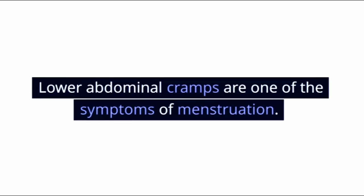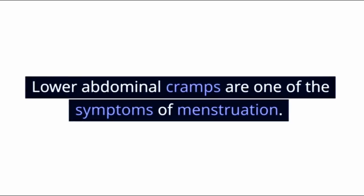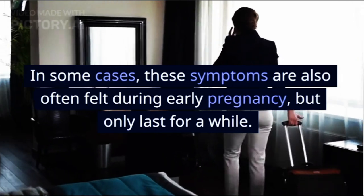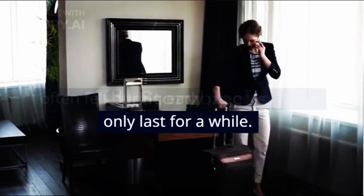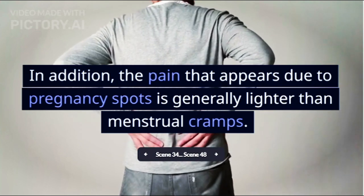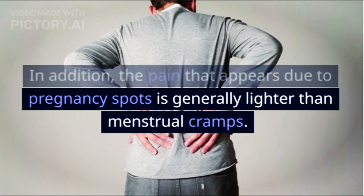5. Cramps. Lower abdominal cramps are one of the symptoms of menstruation. In some cases, these symptoms are also often felt during early pregnancy, but only last for a while. In addition, the pain that appears due to pregnancy spots is generally lighter than menstrual cramps.